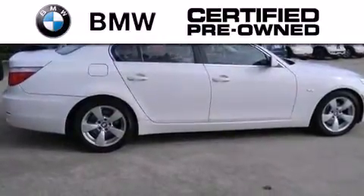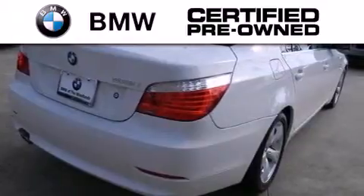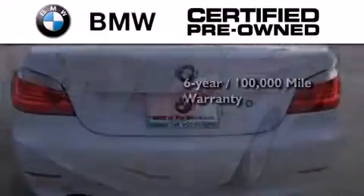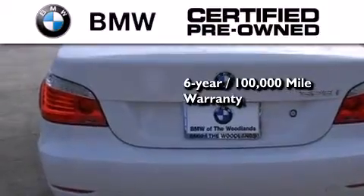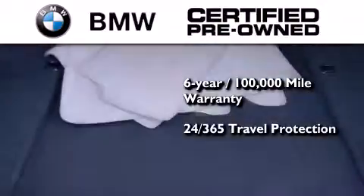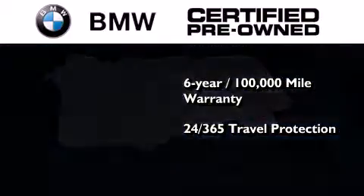The BMW inspection process covers everything from safety to performance and general wear. Plus, this BMW is backed by a six-year 100,000 mile limited warranty and it comes with travel protection 24 hours a day, 365 days a year, even if you're not the one driving.